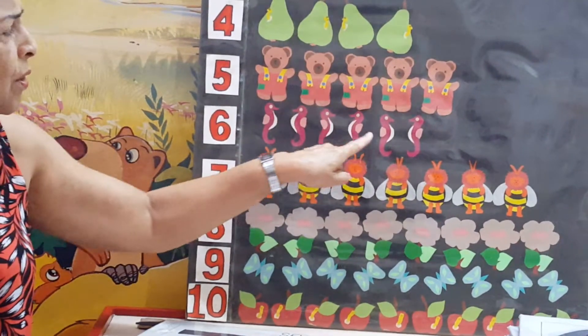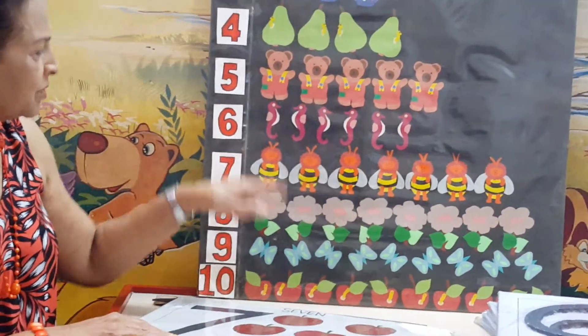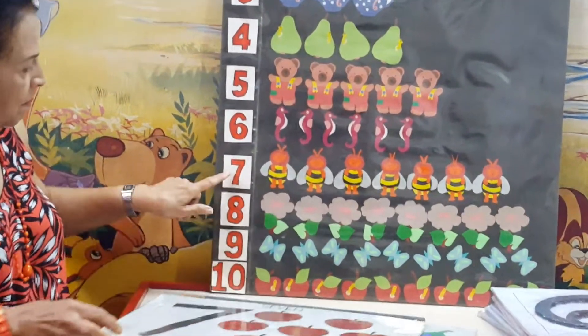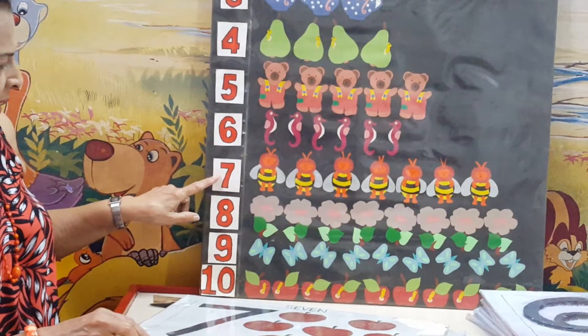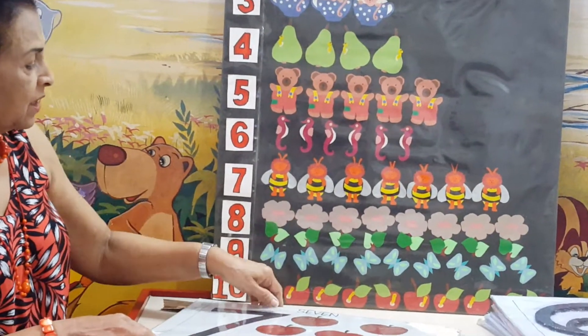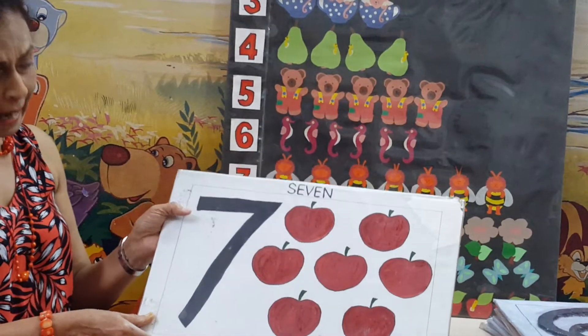1, 2, 3, 4, 5, 6. We have 6 seahorses. And then we have number 7. And here we have 7 flies. Here we have 7 apples.